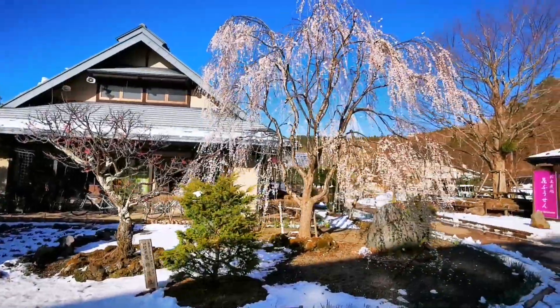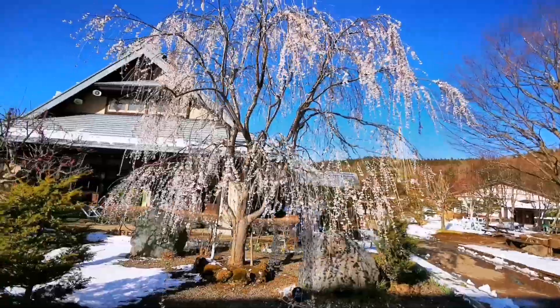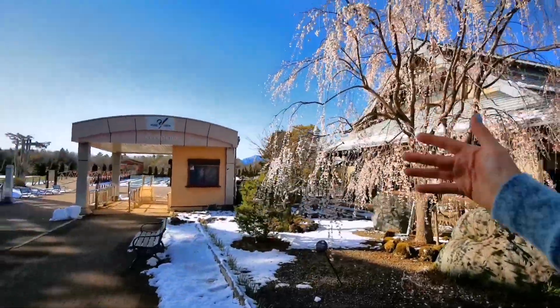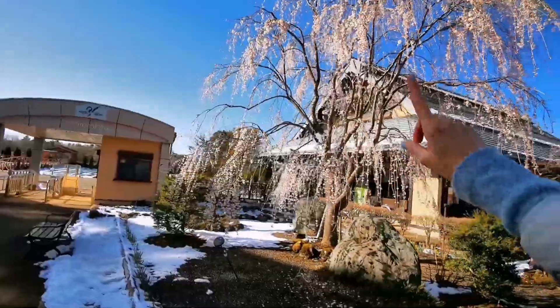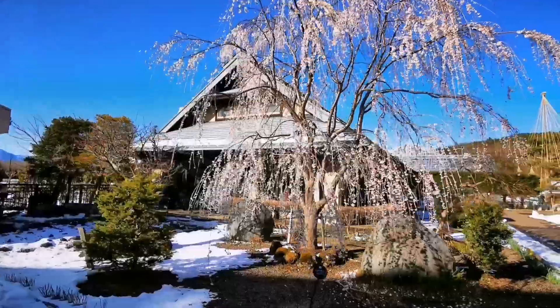We made it to Hana no Miyako, the paradise of flowers. However, right now there's a lot of snow. We have here a shidare zakura — a weeping cherry tree — in stunning light with beautiful flowers, and what's amazing is this one doesn't have any support, so it's just gorgeous for photography. So natural.